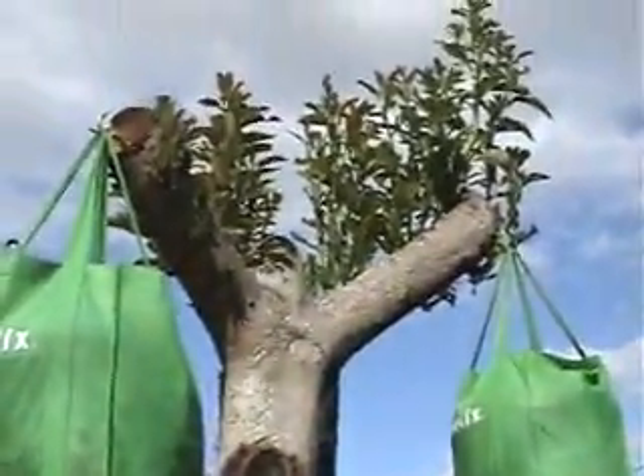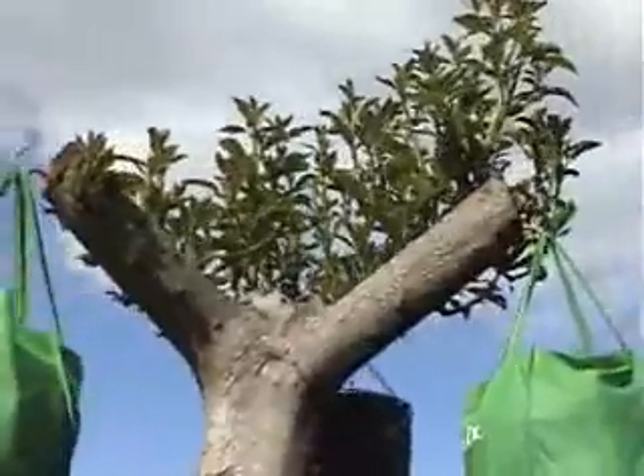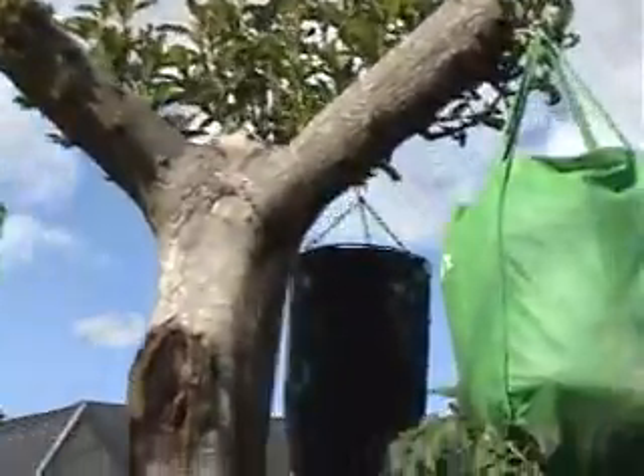Even the old avocado tree is coming back. I hated to chop it but it was getting a little crazy — I'm getting more leaves and fruit now. I'm lazy, I don't like raking leaves, and it was going to shade the garden too much.